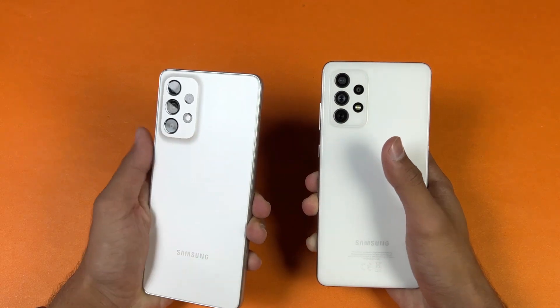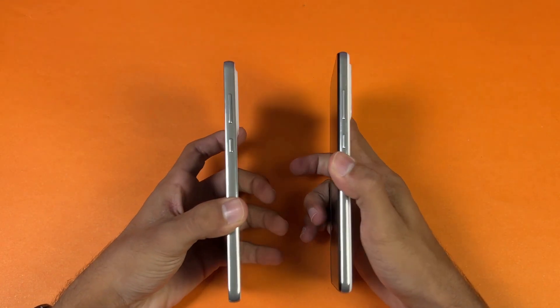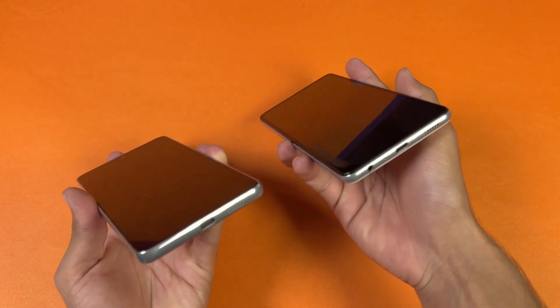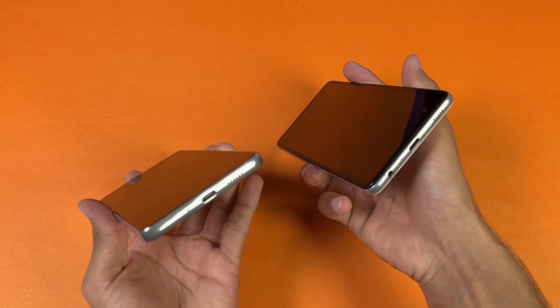So that's really disappointing. The back is still made up of plastic, but we have a different camera layout as you can see from the edges. The frame on both phones is also made up of plastic, but the frame is more flat on the A73 compared to the A72. Also on the bottom we have a headphone jack on the A72 which is missing on the A73.